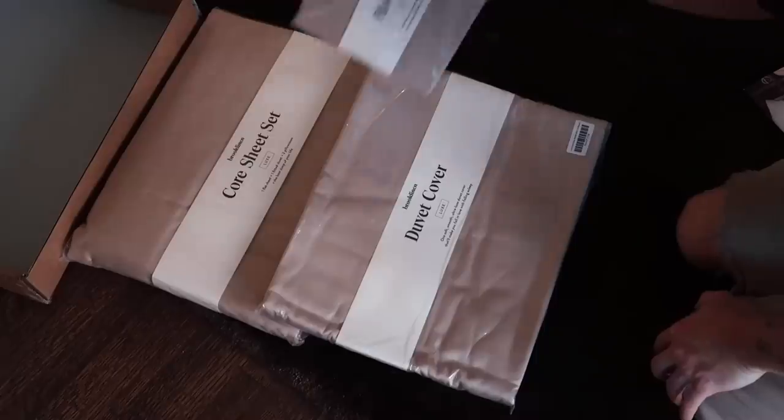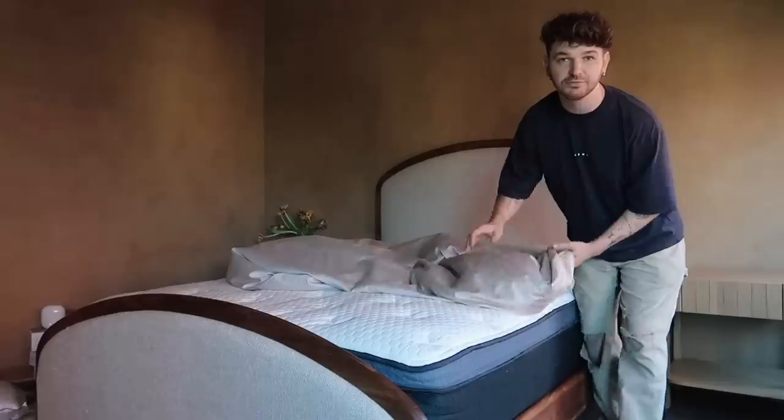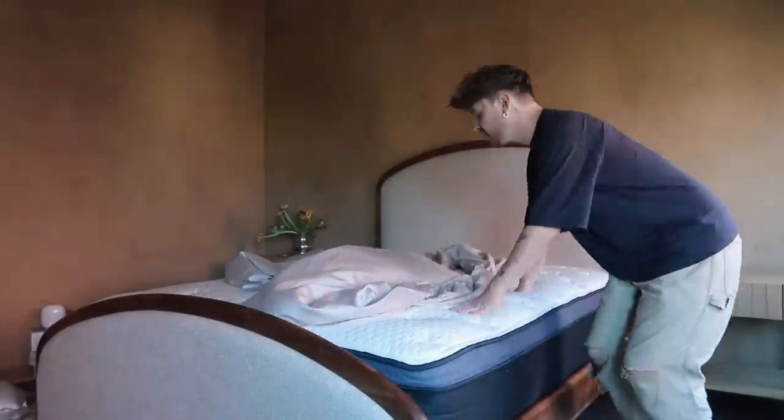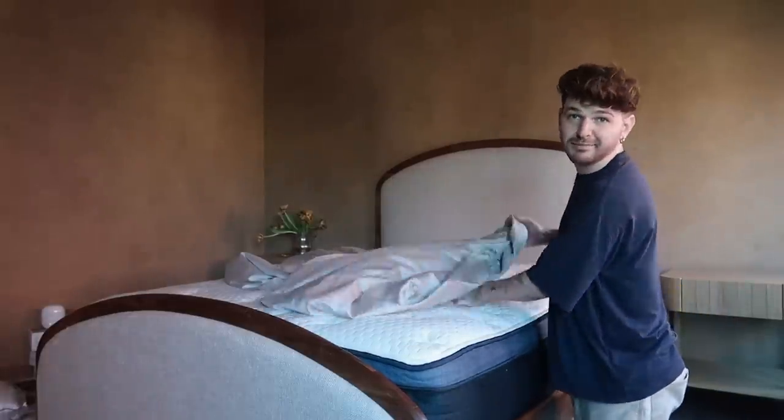This is our fitted sheet that we're going to be putting on the bed, but actually all of the bedding in this room I got in the same colorway because I thought that the tone-on-tone bedding would be kind of chic, very simple, and really let our wall texture and other elements in the room shine while still providing a lovely bed to sleep in.